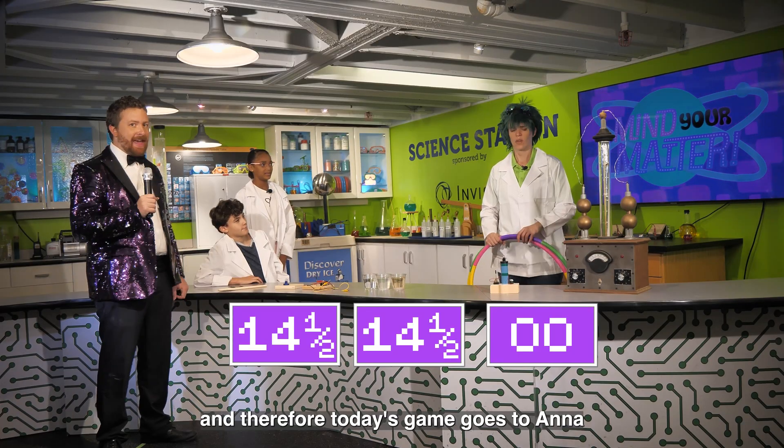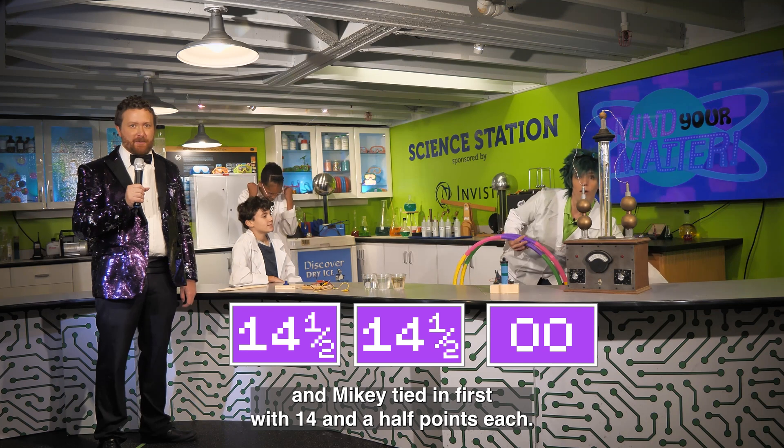And therefore, today's game goes to Anna and Mikey, tied in first with 14.5 points each. Thank you for joining us, and we'll see you next time on Mind Your Matter.